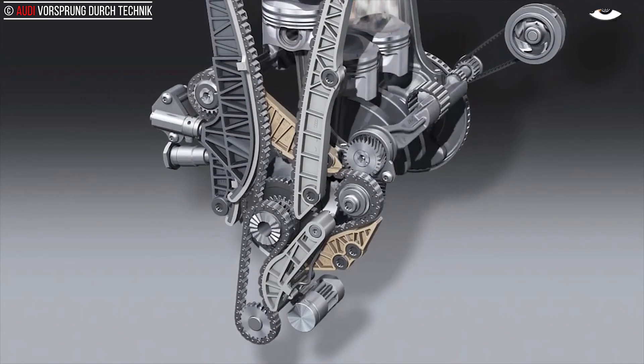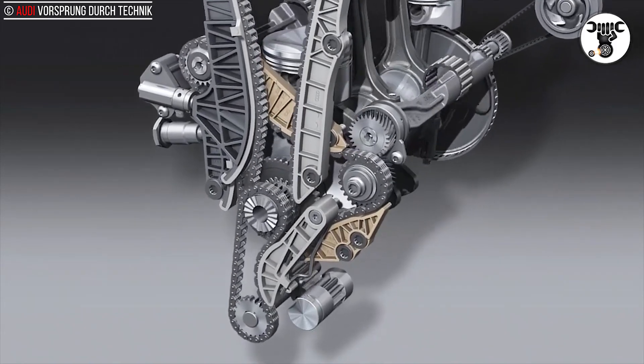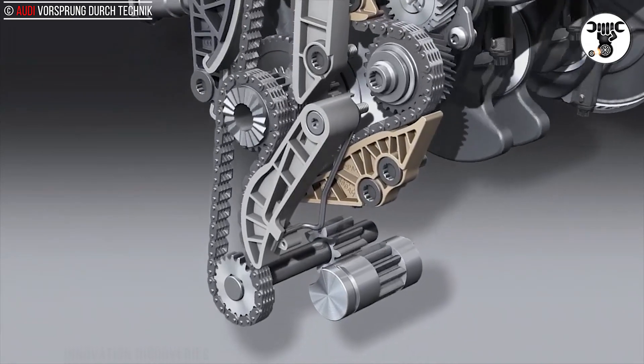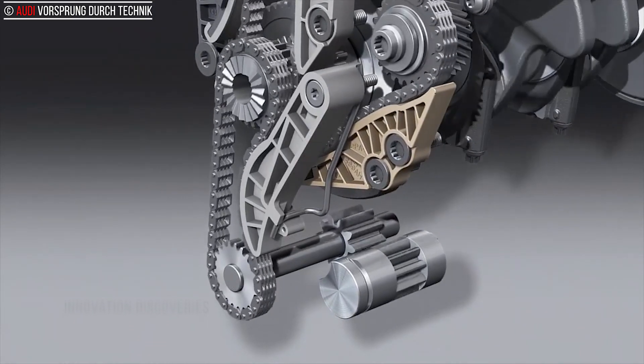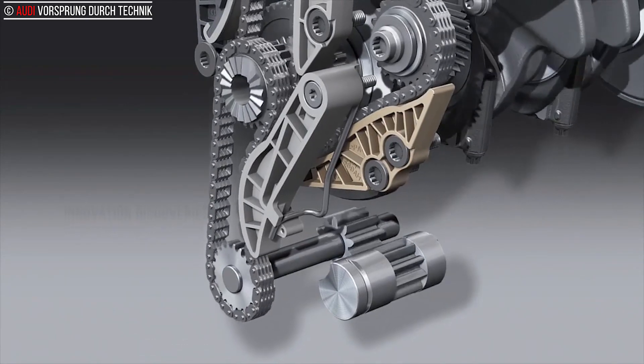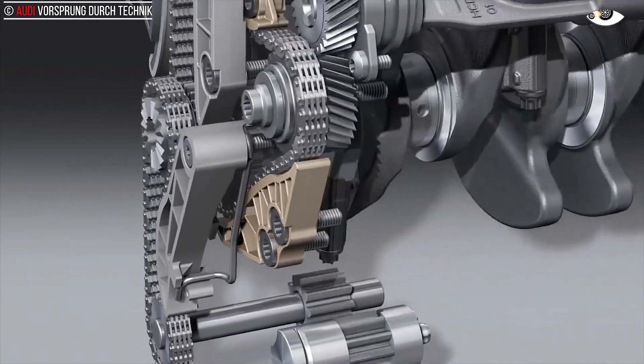The valve control system has been given greater operating freedom. The Audi valve lift system, which adjusts the lift of the valves as needed, is active on the exhaust side. The camshafts can also be adjusted.